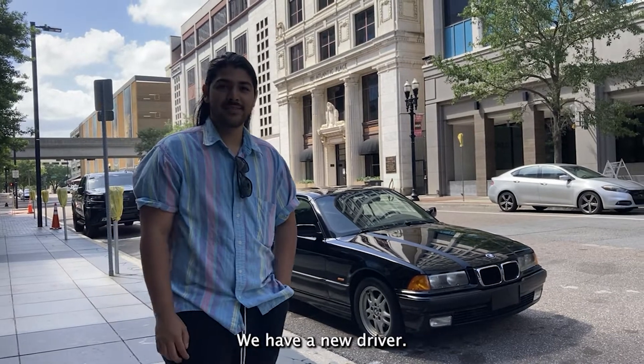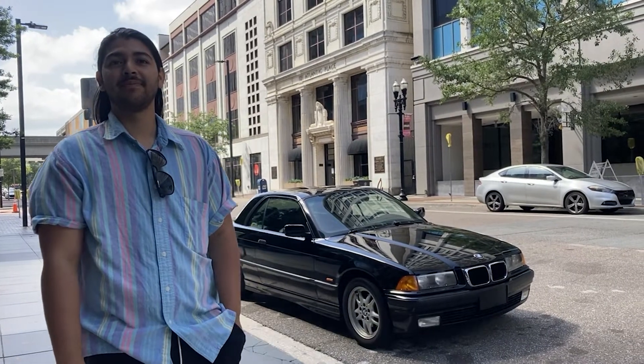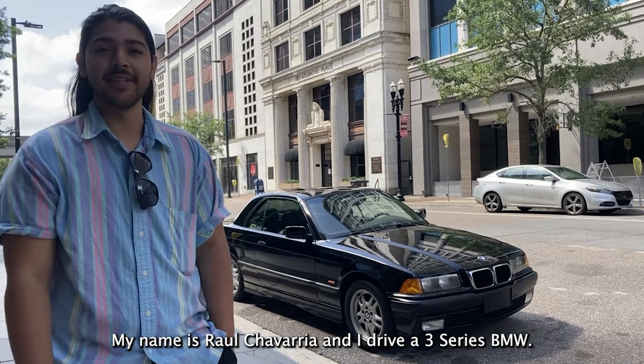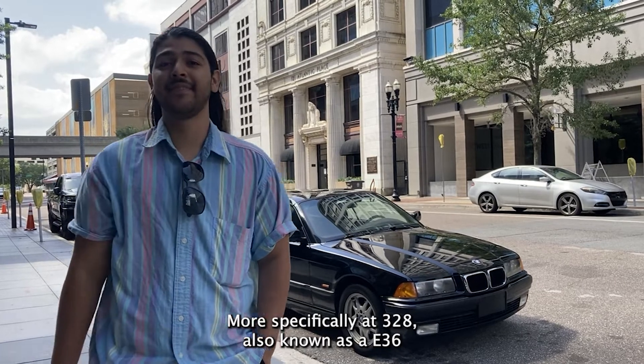Welcome back to the channel. Today we have a new driver. Would you like to tell people your name and what you drive? Yeah, my name is Raul Chavarria and I drive a 3 Series BMW. More specifically, it's a 328 and they're also known as E36.